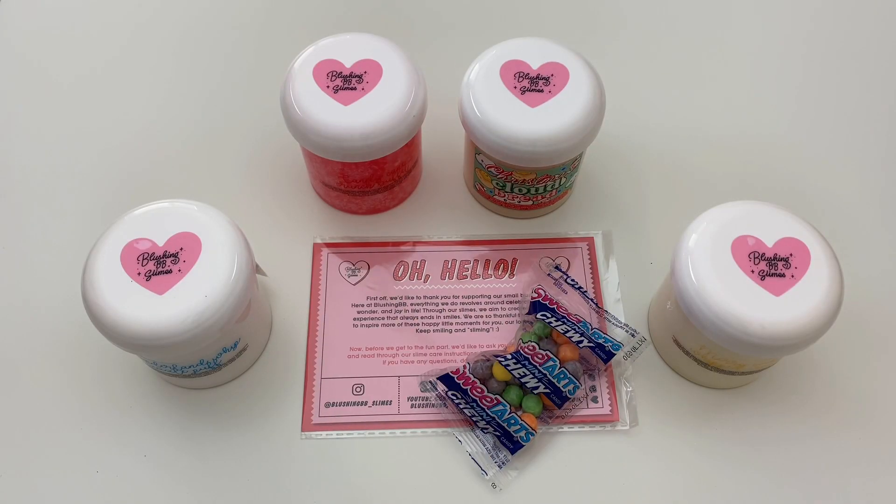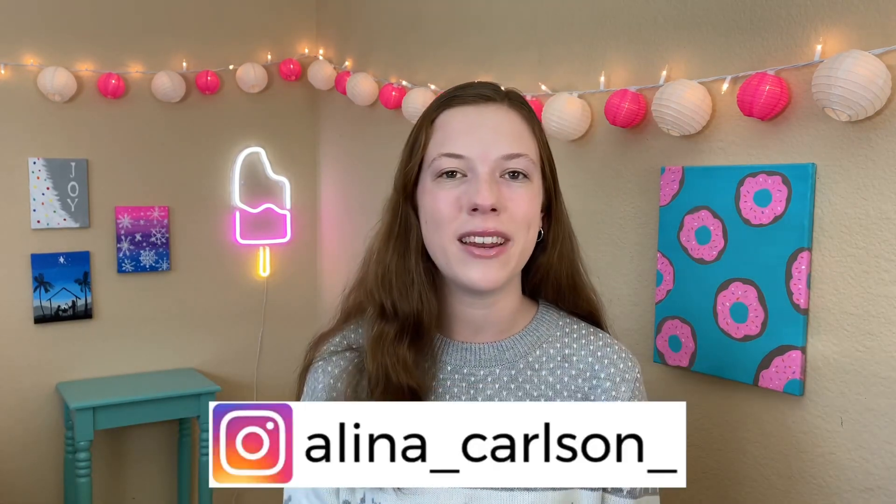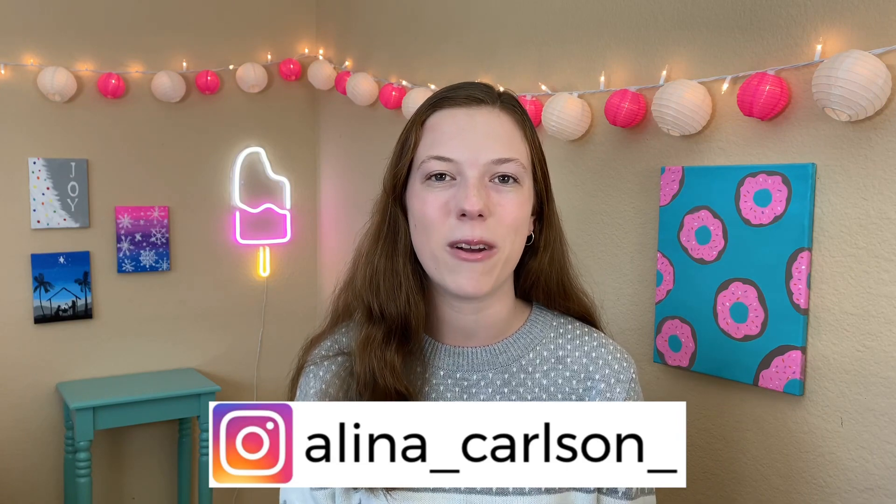Alright guys, that is it for today's video! I really hope you enjoyed it. If you did, please give this video a big thumbs up and comment down below which slime was your favorite. Again, be sure to hit that subscribe button and follow me on Instagram for a bunch of exclusive slime content and some YouTube sneak peeks. Thank you guys so much for watching and I hope you all have a Merry Christmas, bye!